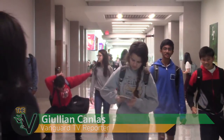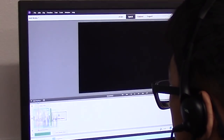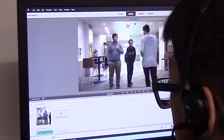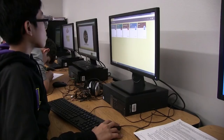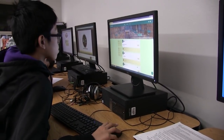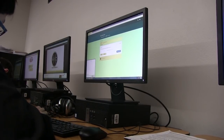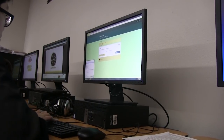Good afternoon Trailblazers, it's Julian Kanlas with Vanguard TV. Let's get into the digital world of graphics as we see what the class Digital Media has in store. Digital Media is a technology credit class here at LT that Ms. Williams, the DECA and BIM teacher, teaches. It's a course designed to educate students on the emerging digital world and provide hands-on experiences with industry standard softwares.